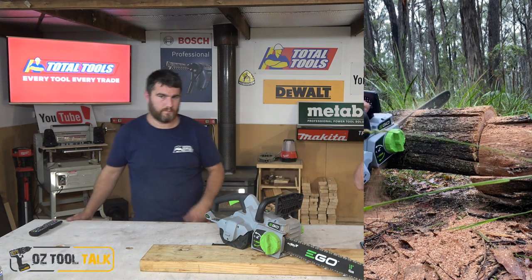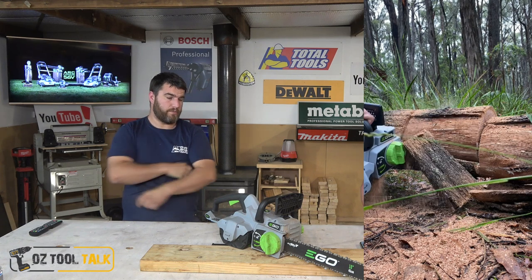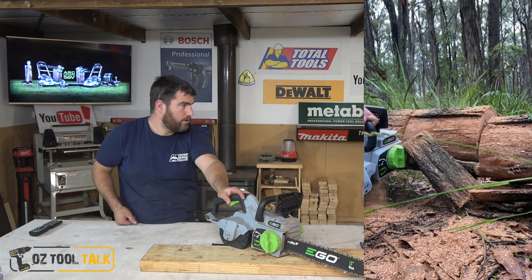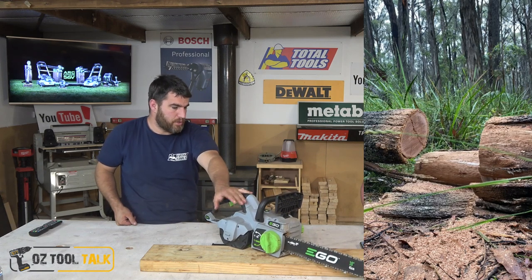Even before that, you pick this thing up and as soon as you start cutting, she's Rolls-Royce. Really nice. So we've had every Ego chainsaw - the 14-inch brushed, the 16-inch brushless, now the 18-inch brushless. They've really upped the ante on this beast.